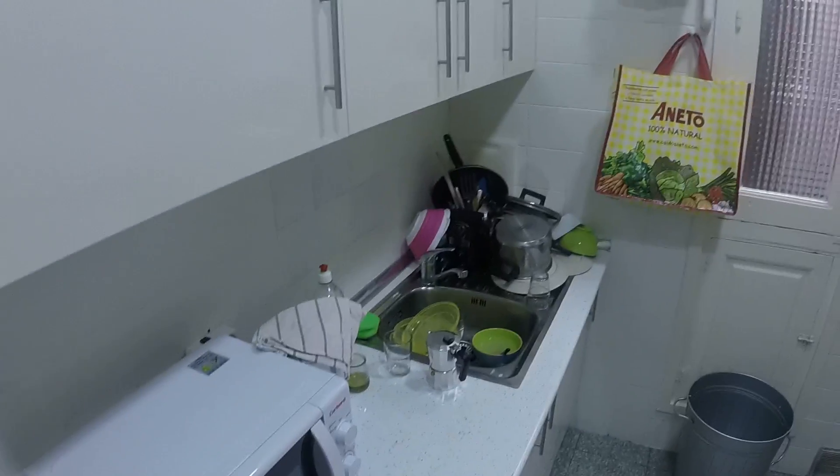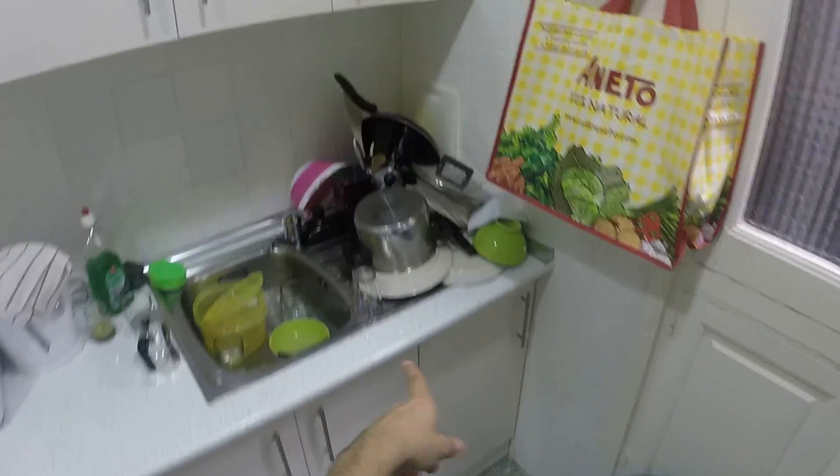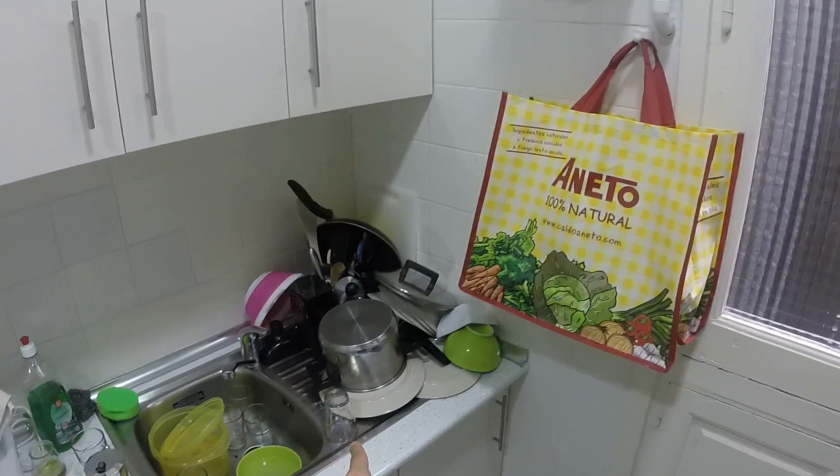This is the kitchen — it's a little messy because people are living here, but it doesn't matter because it's really nice. On this side you have a microwave, dishwasher, and sink. You get the idea of all the cooking stuff — pots, pans, and plates — and there's space for a coffee maker and glasses.